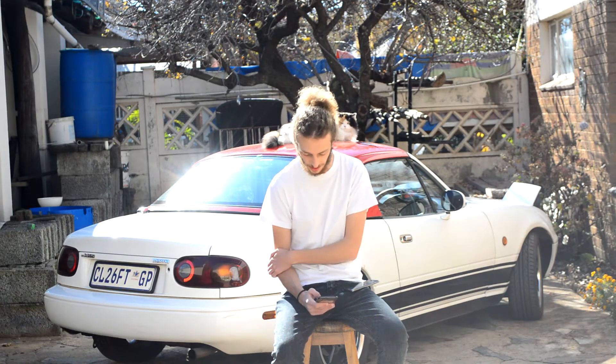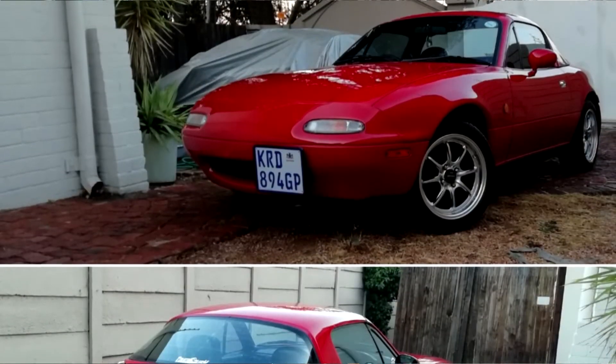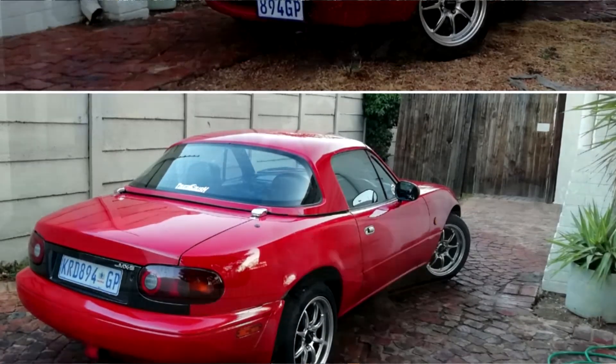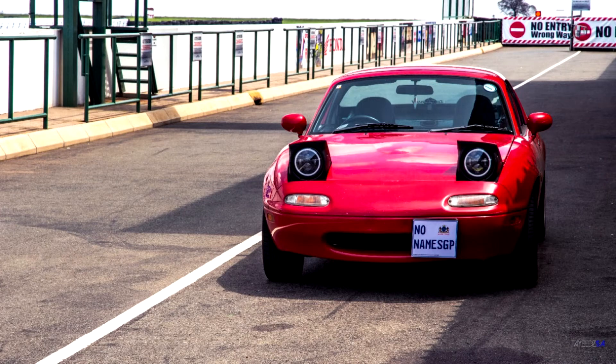He's replaced all the piping in the engine bay with silicone pipes, something I'd like to do myself. For wheels he's currently running Lenzo 15-inch 7J Spec V wheels. Past that he's done a soft top delete and fitted LED lights.